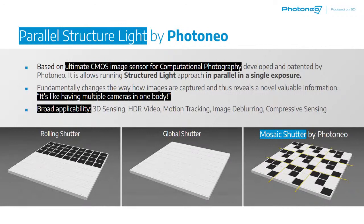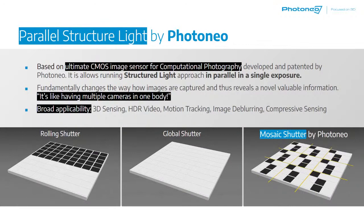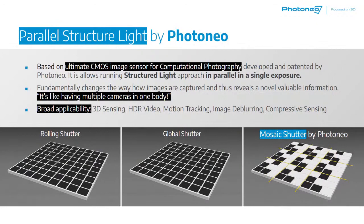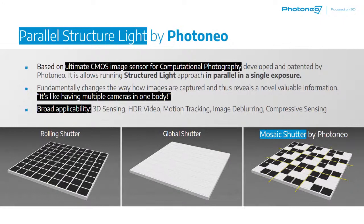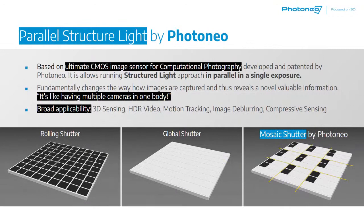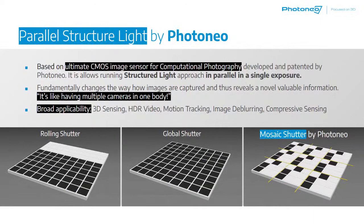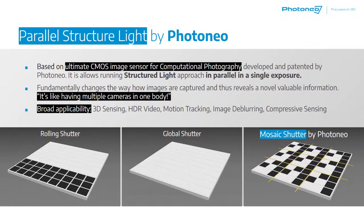At this point, I'd like to give you a brief idea about the parallel structured light approach developed by Photoneo. We developed and patented a very special CMOS sensor technology that is capable of running the structured light approach in parallel in a single exposure. It is based on a special exposure mechanism implemented in the CMOS sensor that makes our camera work as if there were multiple specially operated cameras in one body. This specially designed sensor has very broad fields of application ranging from HDR video, motion tracking, and image deep learning to compressive sensing and more.